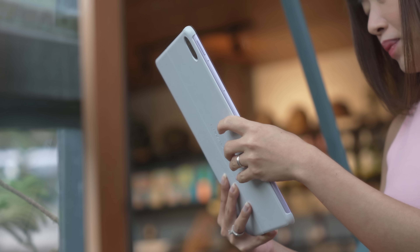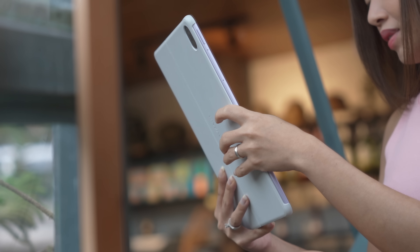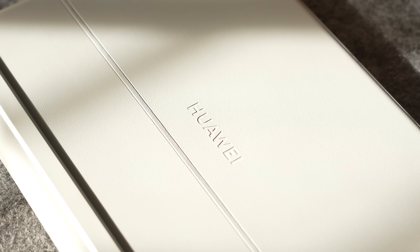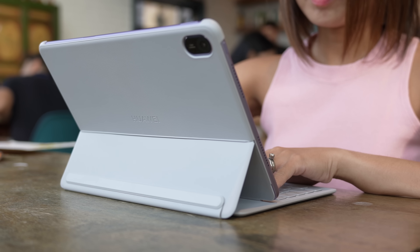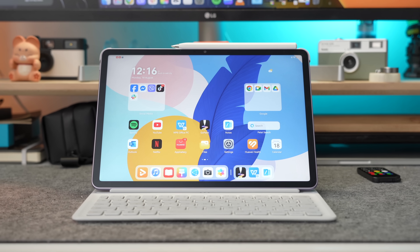So when you put it all together, you have a complete ecosystem: a PC-level office suite, a stylus, a keyboard, and pro-level creative apps — all in one package. It's a compelling value proposition that doesn't just give you a device but a true productivity machine that lets you handle everything you throw at it. If you're a student, a creative, or a young professional looking for a device that can truly do it all without breaking the bank, this one is definitely worth checking out.